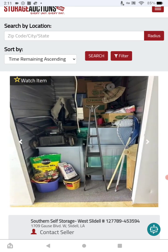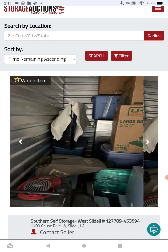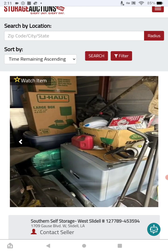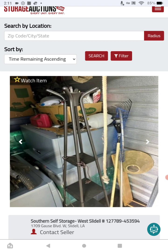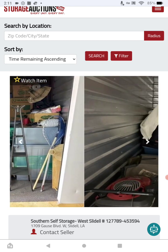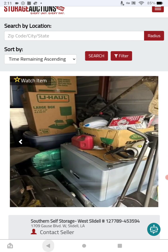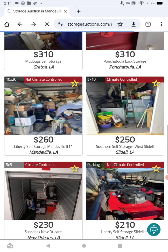Everything they've said in here is very valuable and I would definitely myself bid on this unit. Lots of value here — looks like it's in great condition. And it's a good excuse to come down to New Orleans too — tell your husband you're going to make some money.